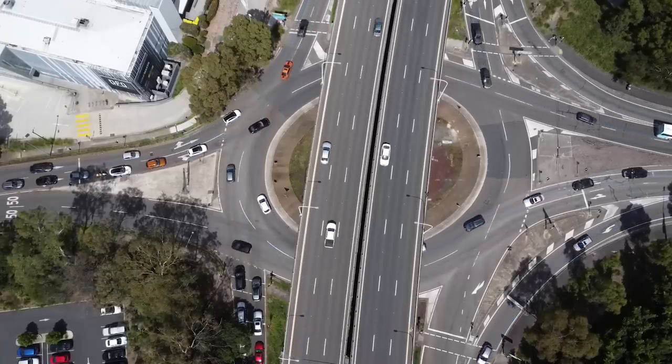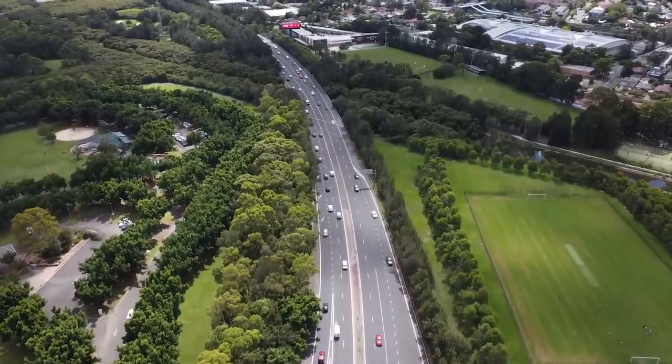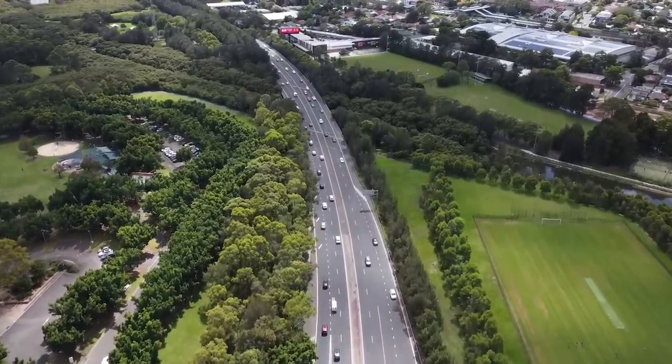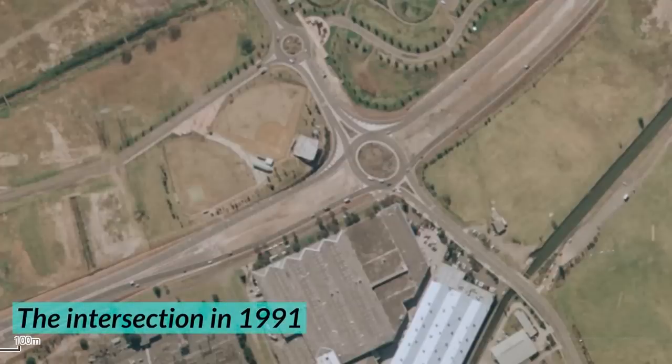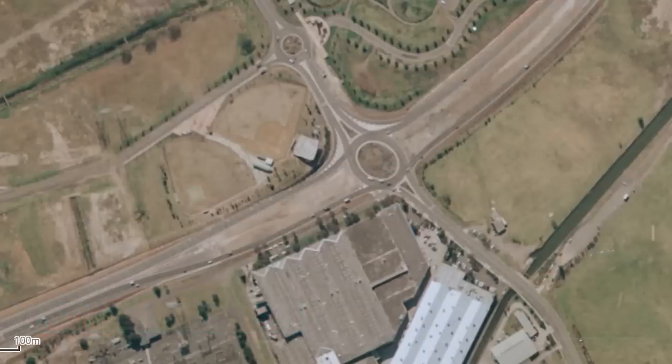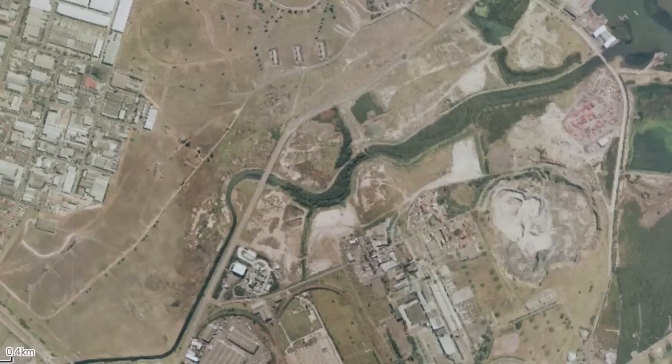So how did this roundabout end up being so bad? Well, when Homebush Bay Drive originally opened in 1990, the intersection with Australia Avenue was just an at-grade roundabout. Back in the 90s, there really just wasn't that much here — it was mostly just landfill, as well as the home of a massive abattoir and other industrial activity. There wasn't much traffic, so it made sense to just put a roundabout here.